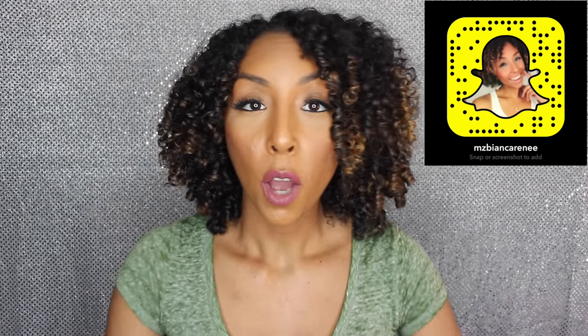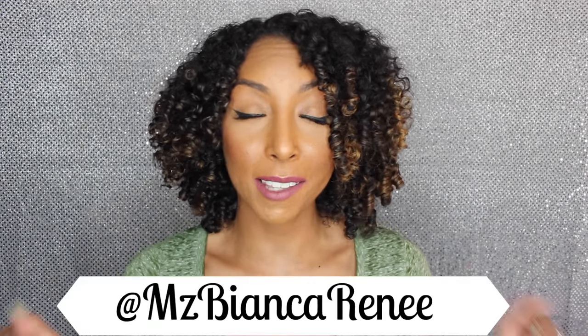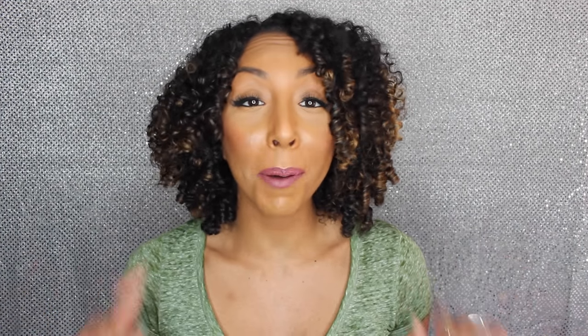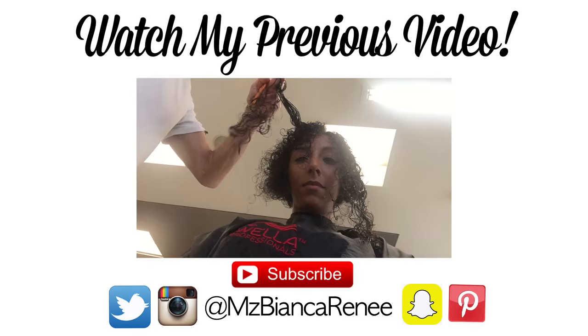Before you guys go, make sure you follow me on Snapchat if you want to see what I'm up to every day — you'll also be the first to know what my next video is going to be about. You can follow me on Snapchat, Instagram, and Twitter at MsBiancaRenee. If you like this video, there's plenty more where that came from. I post new videos every Sunday, so I hope to see you guys next week. Thanks for watching Bianca Renee Today. Bye!